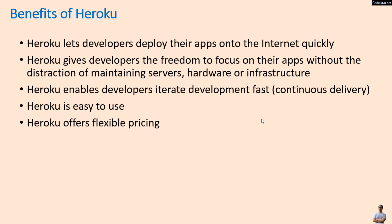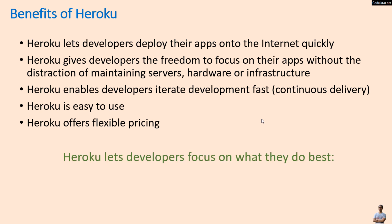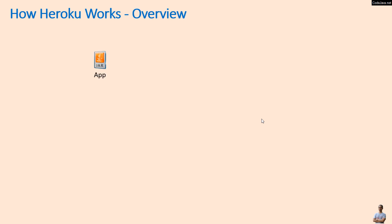Heroku offers flexible pricing — you can get started with a free plan. Ultimately, Heroku lets developers focus on what they do best, and that is developing apps. Now let's understand how Heroku works at a high-level overview.